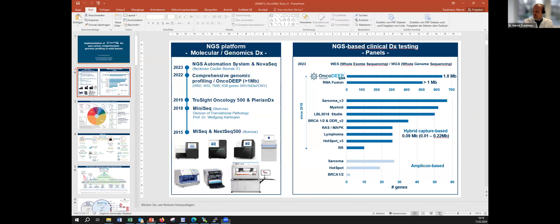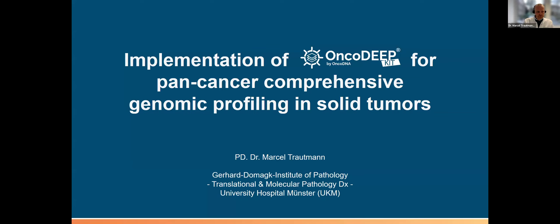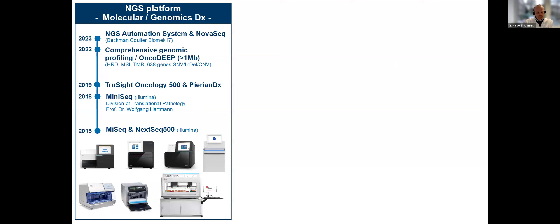Thank you very much for the introduction, and welcome from Germany. In the upcoming moments, I will give a quick introduction of our way of validation and implementation of the OncoDeep kit for pan-cancer comprehensive genome profiling, which we apply in day-to-day routine diagnostics, mainly for solid tumors.